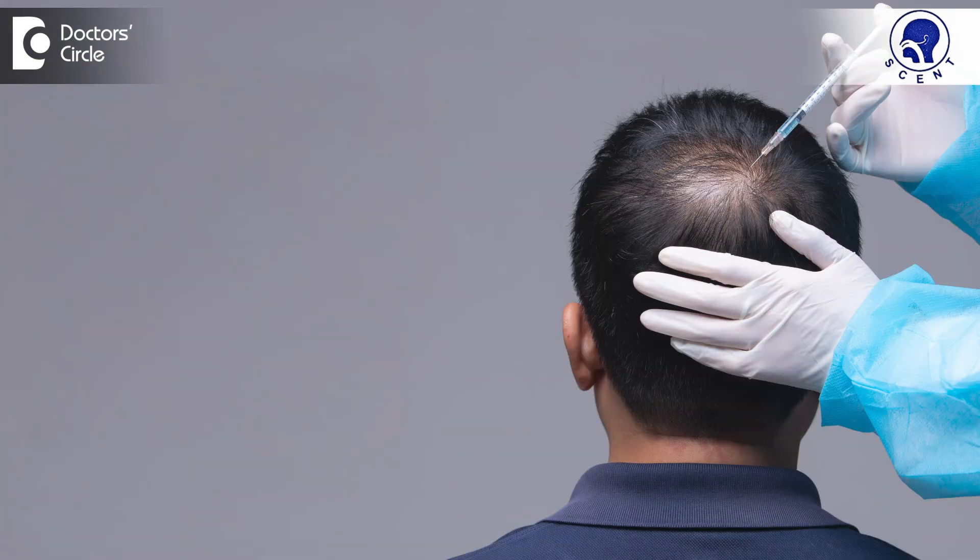GFC is just an advanced form of PRP and it is called the Growth Factor Serum Therapy. PRP and GFC are safe and effective treatment modalities with minimal side effects.